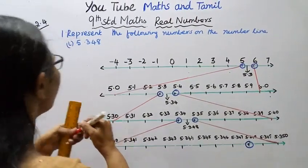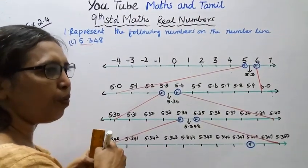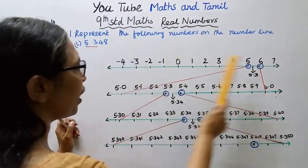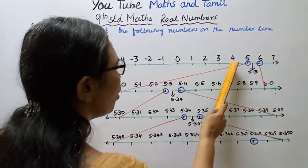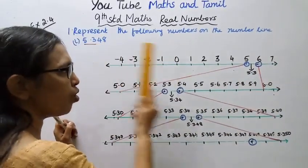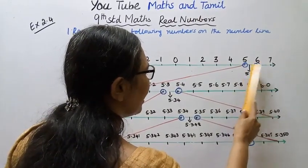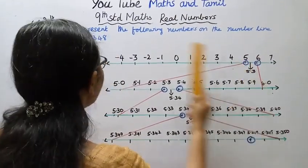First, 5.3 is between 5 and 6. On the number line, we have minus four, minus three, minus two, minus one, zero, one, two, three, four, five, six, seven. Since 5.3 is between five and six, we focus on the interval between five and six on the number line.